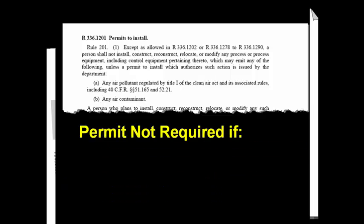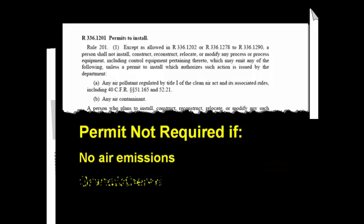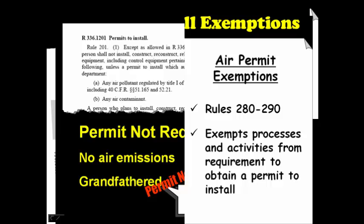I'm going to talk about the exemptions in just a minute. Before I do that, I want to mention a couple other activities that do not need a permit. You will not need to obtain an air permit for a process or equipment that does not generate an air contaminant. So if the process operates as a closed system or no emissions are generated, it is not subject to Rule 201. Also, you do not need a permit if the equipment is grandfathered — meaning it was installed before August 15, 1967 and has remained unmodified. The air permit exemptions are contained in Rules 280 through 290 of the Michigan Air Pollution Control Rules. Emissions from the activities and processes identified in these rules have been determined to be insignificant and therefore do not require an air permit.